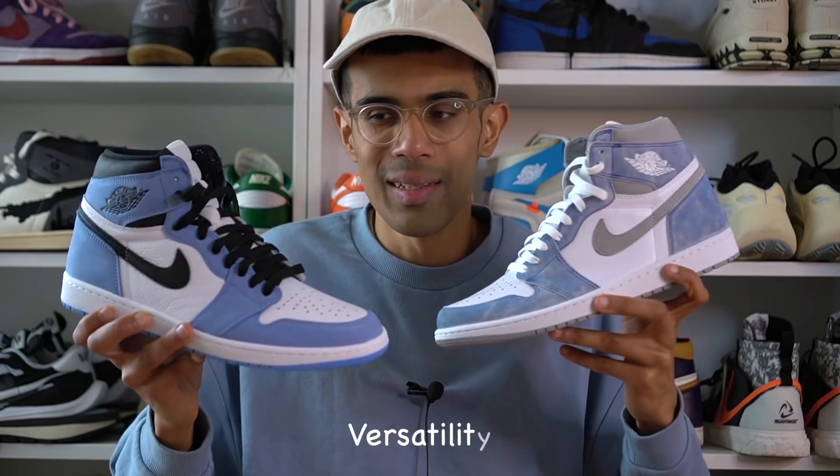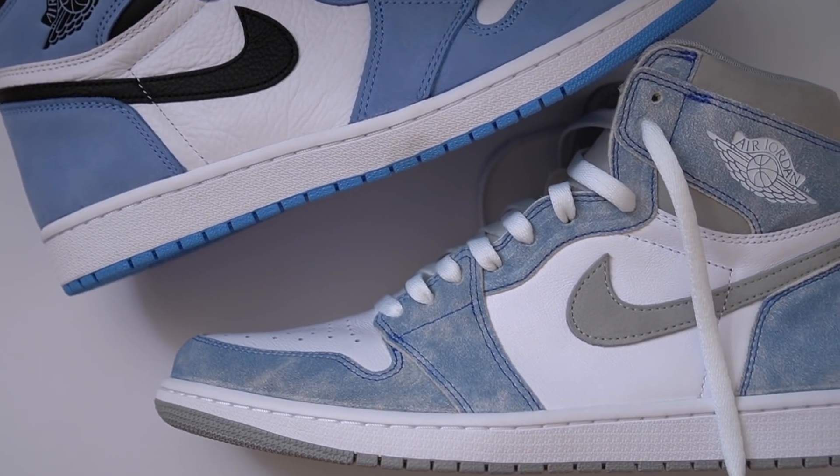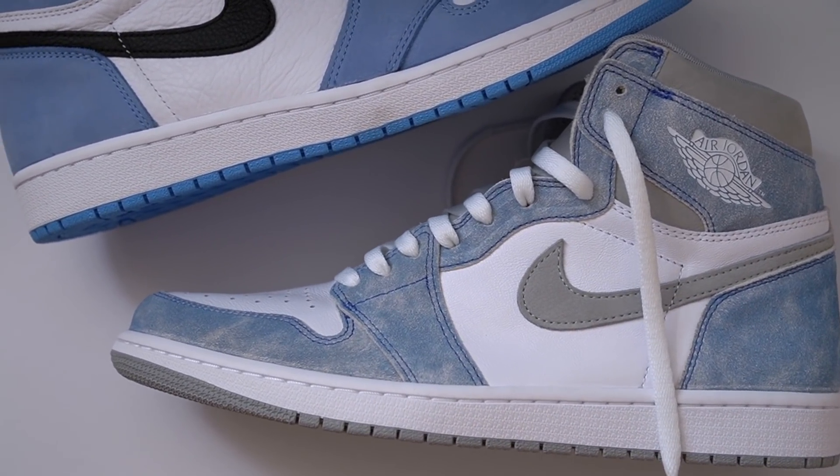One more thing I want to talk about is versatility — which one is more wearable? In my opinion the UNC 1s are a bit more wearable than the Hyper Royals simply because of the black. The black allows you to wear these shoes with darker clothes and they still look fine. Because the Hyper Royals are such a light-colored shoe — white, light gray, light blue — there's way too much contrast if you try wearing them with dark clothes. Like, black pants with the Hyper Royals just isn't going to work in my opinion. There isn't anything you can wear with the Hyper Royals that you can't also wear with the UNC Blues, but there are darker outfits you can wear with the UNC Blues that just don't work with the Hyper Royals.